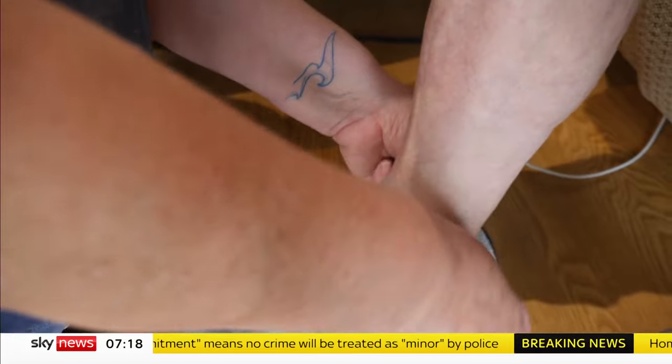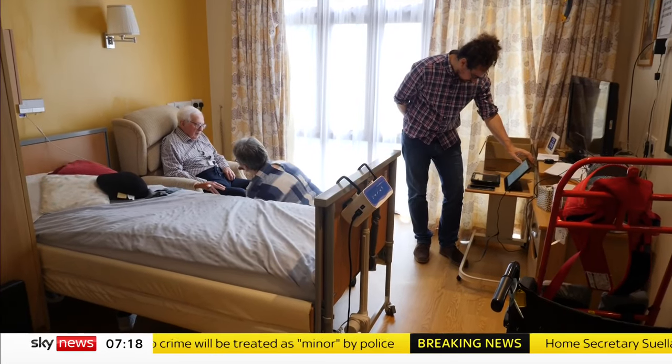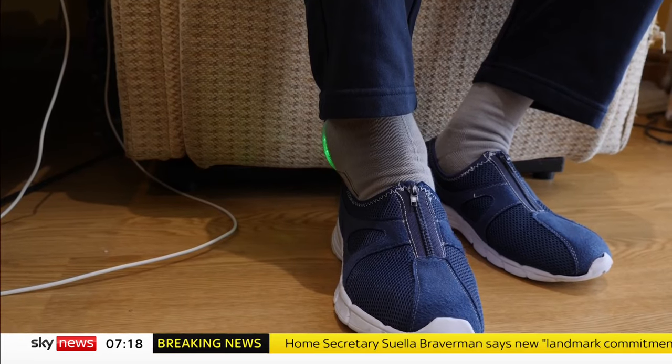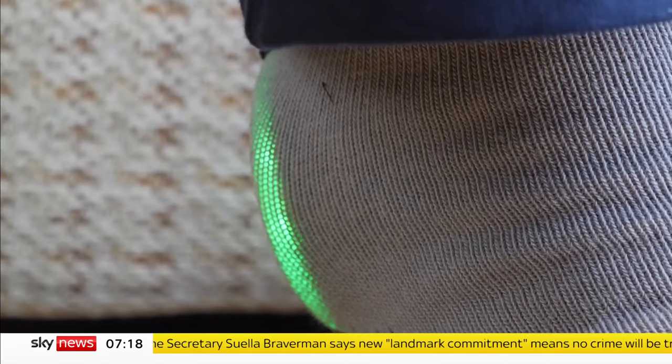The invention wirelessly transmits data to an app used by care home staff. The information monitors vital stats as well as agitation in those living with dementia.